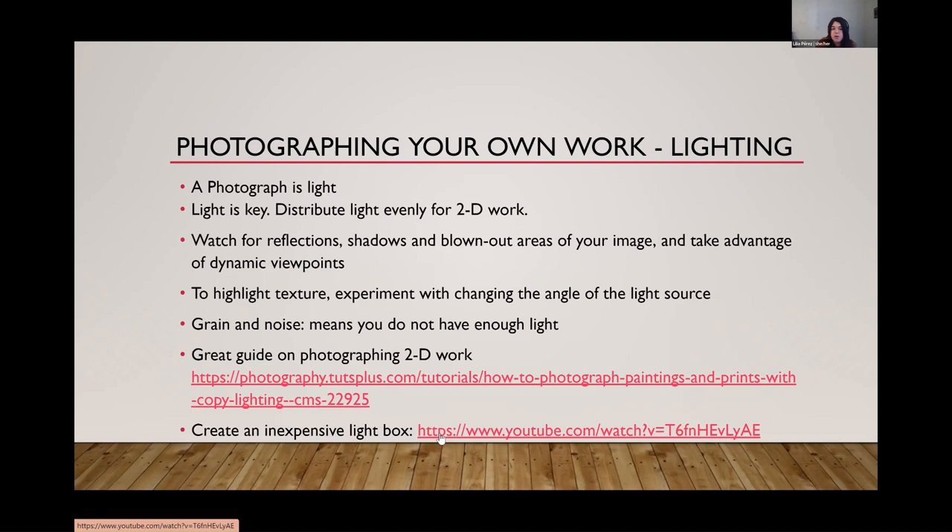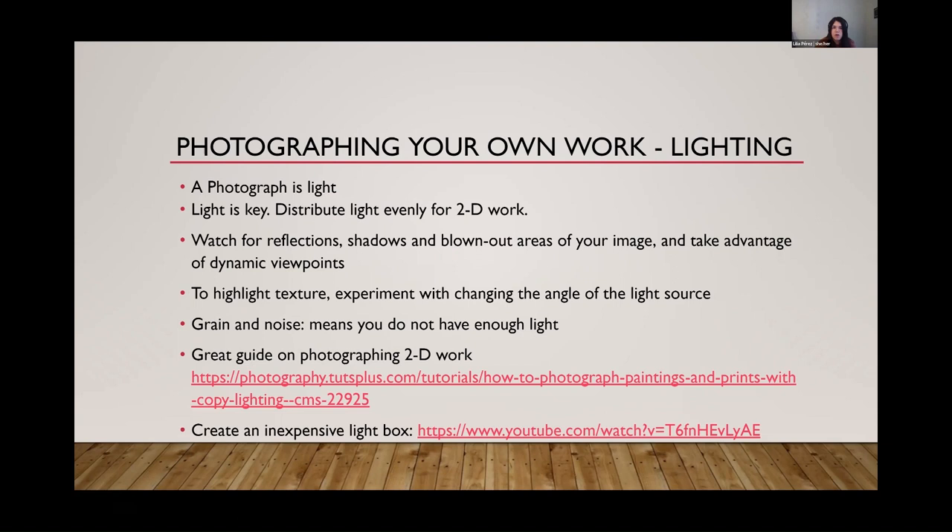There's a link here for photographing 2D work and a video on how to create an inexpensive light box using some pieces of paper. It's shocking how easily you can create what's called a scrim — a seamless background. Say you're taking a photo of a mug and want it to appear on a white background with no seams of the table. You basically take a white piece of paper, put it at an angle, and it creates the illusion of just whiteness behind the image. This video shows how to build that and how to diffuse light using inexpensive materials — you could get everything at the dollar store.